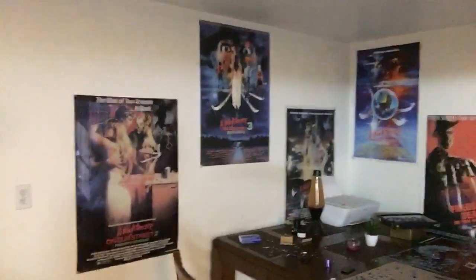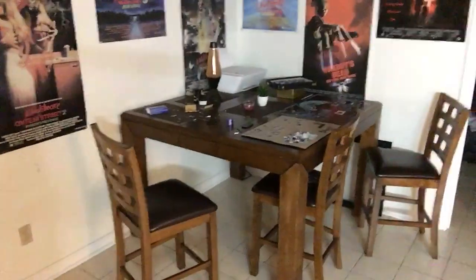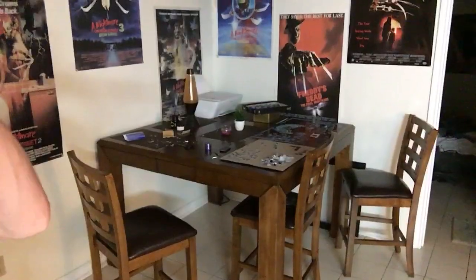Then we have my dining room, which has my Freddie posters on the wall and my beautiful dining room table. I also have my puzzles that I have been doing — this is the one I was working on this morning. It is a Breath of the Wild one, so I'm really excited to finish it.